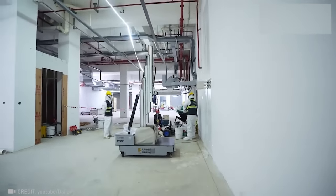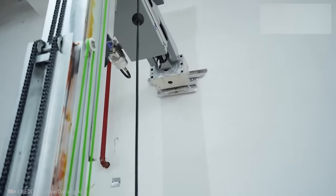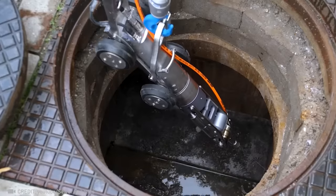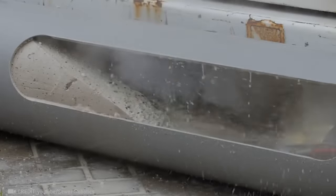Introducing the revolutionary wall-plastering robot — it crafts walls with unmatched precision. Thanks to the sewer robotics truck, one worker is all you need, and say goodbye to excavated sewers.